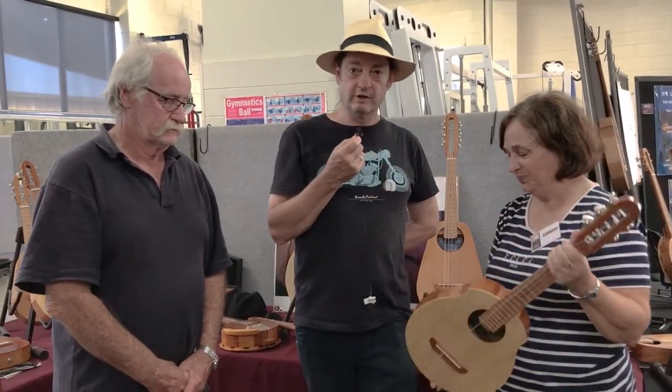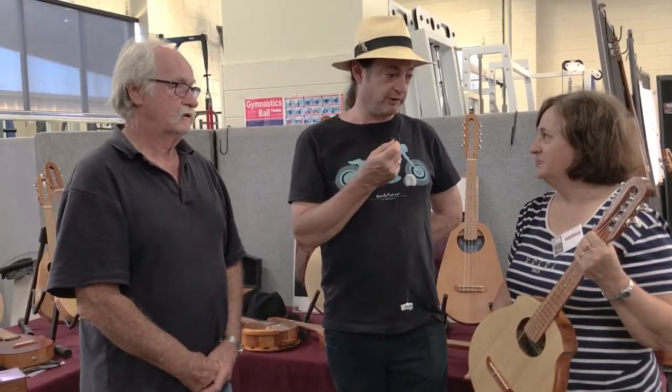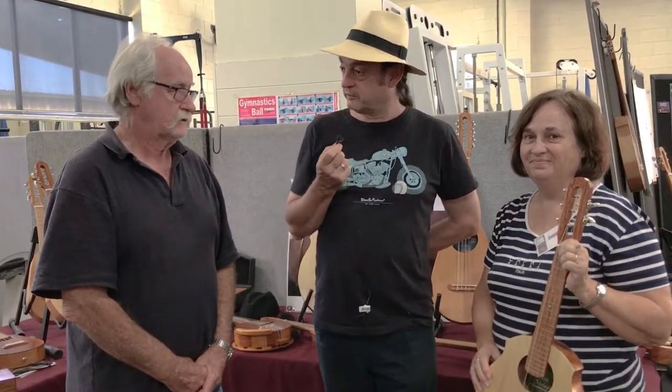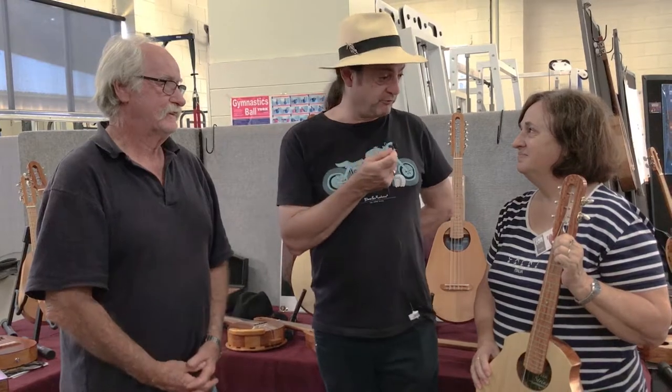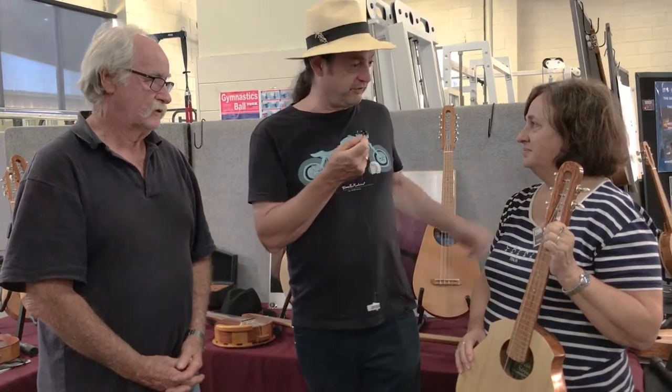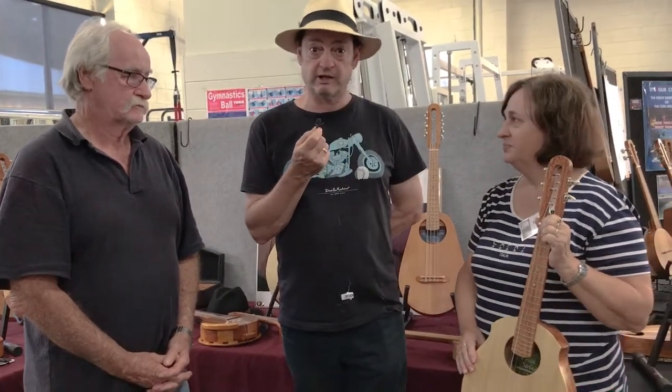Fantastic. Well, thanks guys. If you want to find out more about Rocky Creek Strings, find them on the link which will be in the video. You can always ring them up — yes, and you can get a custom one made, or you can choose from the wonderful array that you see here. Check them out.